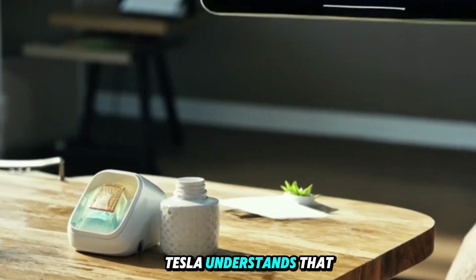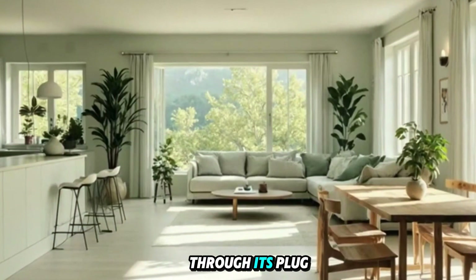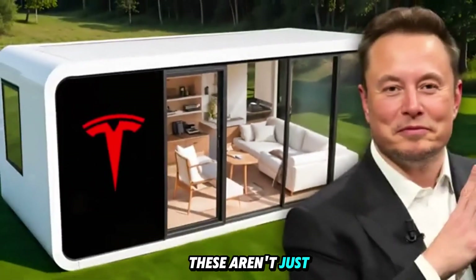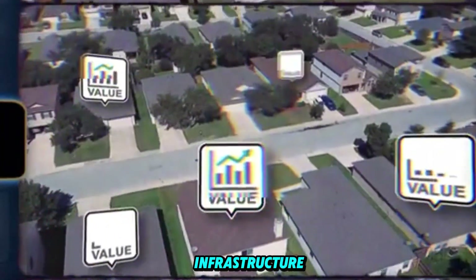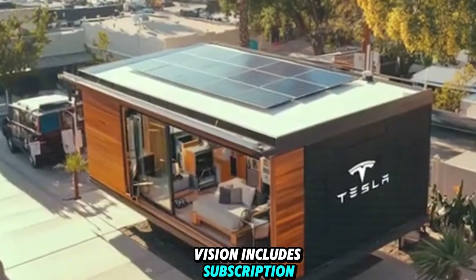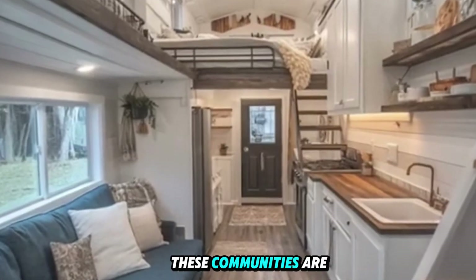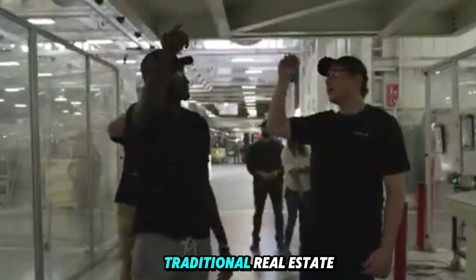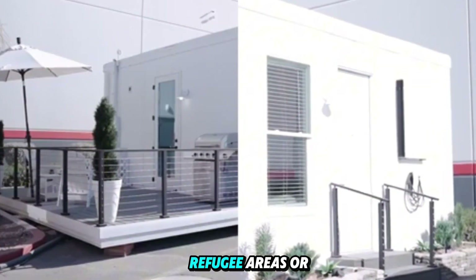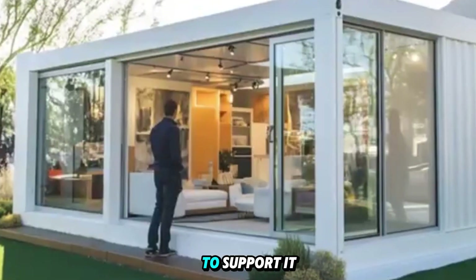What if you don't own land? Tesla understands that even the most affordable home is meaningless without a place to put it, so they're tackling land access with the same disruption mindset. Through its PluginLive program, Tesla is working with municipalities, utility companies, and private landholders to pre-approve microplots across the U.S. — mini communities with off-grid infrastructure: solar hubs, Starlink coverage, gray water recovery, and secure EV parking. Tesla's long-term vision includes subscription-based living where for under $100 a month, anyone can park their house, connect to shared services, and live debt-free. There's even talk of international zones where U.S.-built Tesla homes could be deployed in disaster zones, refugee areas, or low-income housing relief efforts.